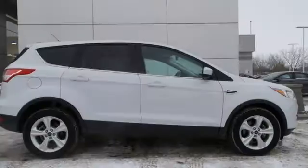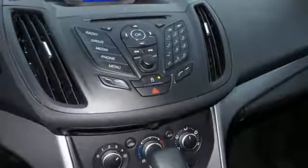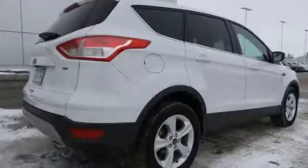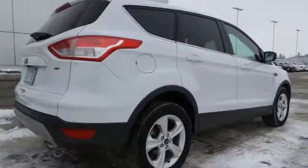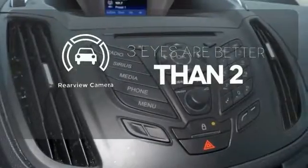You'll effectively escape unnecessary drag and increase gas mileage automatically with the active grille shutters. It's also suitably equipped with a rear-view camera, personal safety system, integrated blind spot mirrors, and MyKey. The backup camera gives you a clear picture of what is behind you.